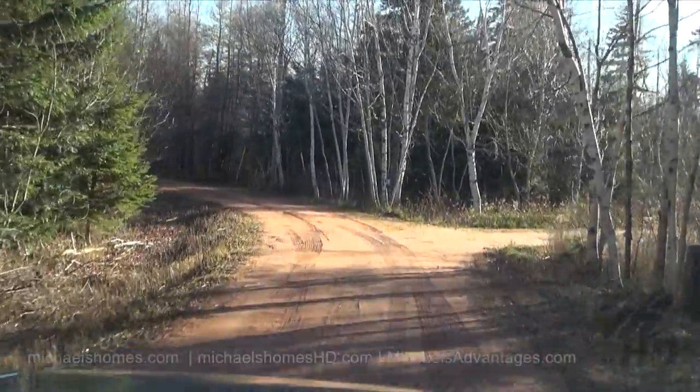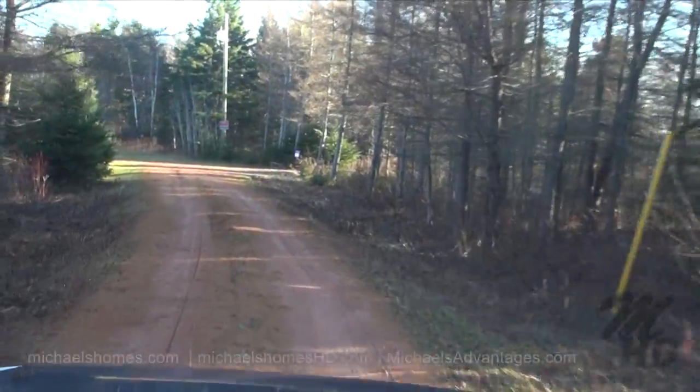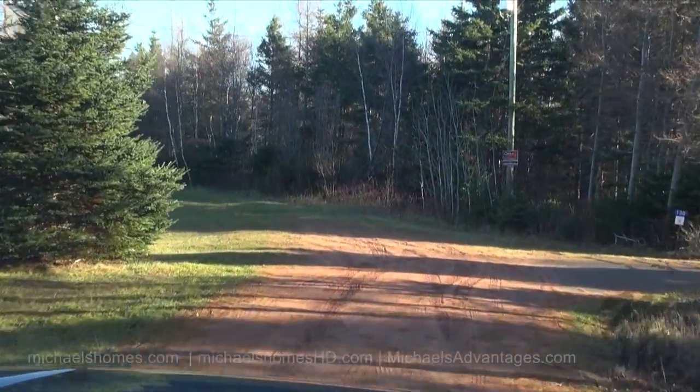There's a cottage in the trees here where the 118 sign is — it's a newer cottage. There's another new one right beside it at 130. So the subdivision is developing along quickly here in the last few years.